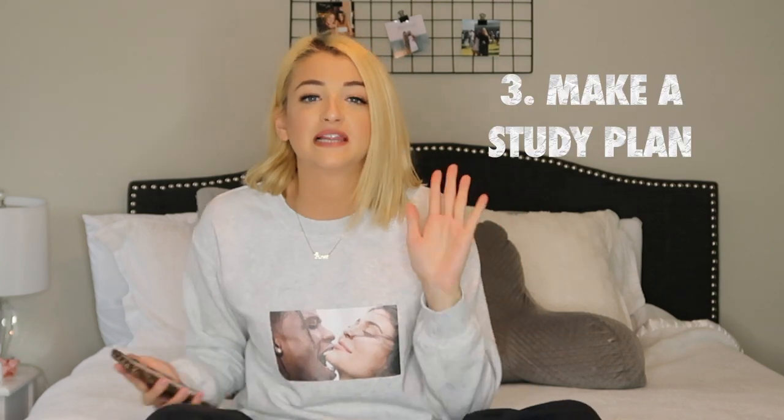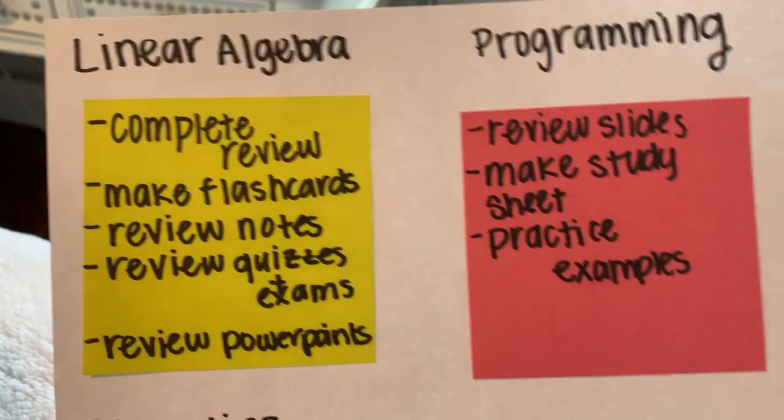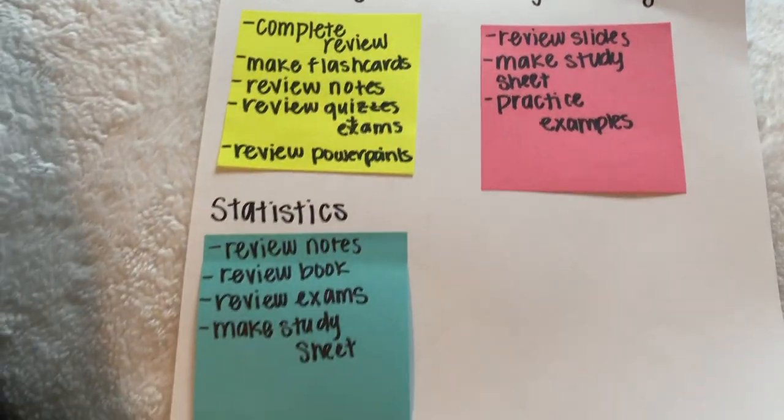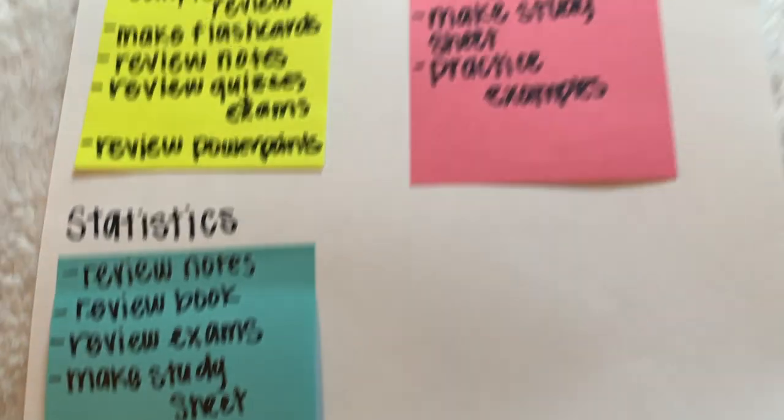My third tip is to make a plan for each final. Basically, make a checklist for each final on what you're going to do to study — whether that's review notes, make flash cards, review presentations, read a book, watch a video. On my study sheet I have: complete a review, make flash cards, review notes, review old quizzes and exams, review PowerPoints. As I'm studying I check things off, so I'm not just randomly studying. Going through each of these things makes sure you've used every resource and you feel a lot more prepared for the exam.